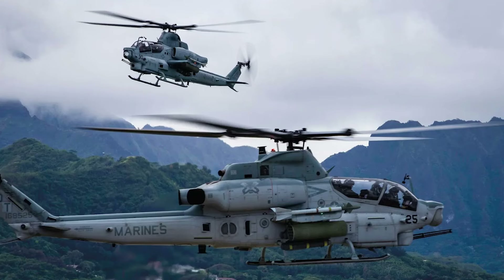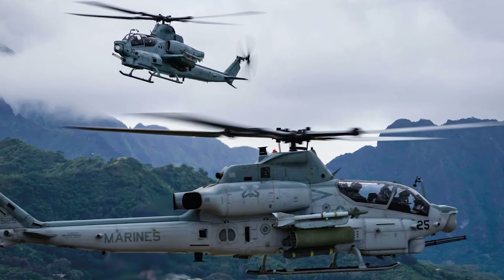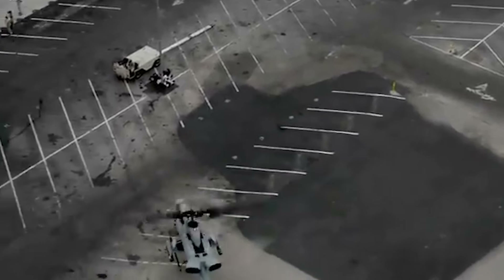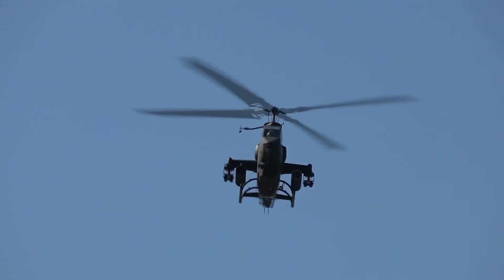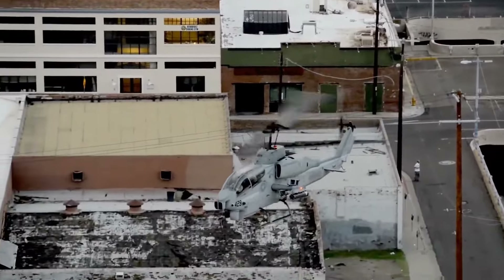The AH-1 Super Cobra represents a significant chapter in the history of attack helicopters, with its legacy continuing in the latest iteration, the AH-1Z Viper. Its powerful combination of firepower, advanced avionics, and battle-tested performance secures its place as one of the top attack helicopters in the world.